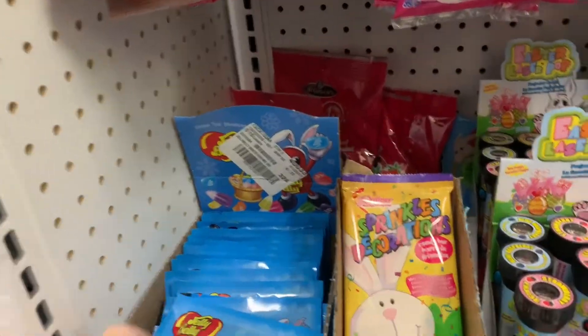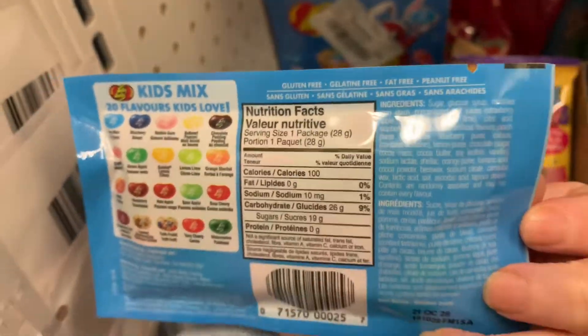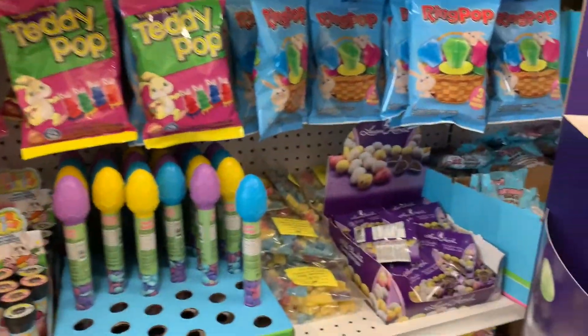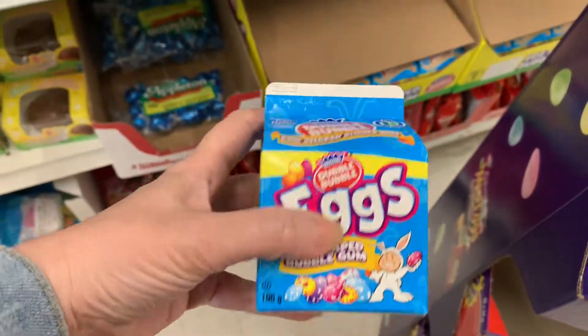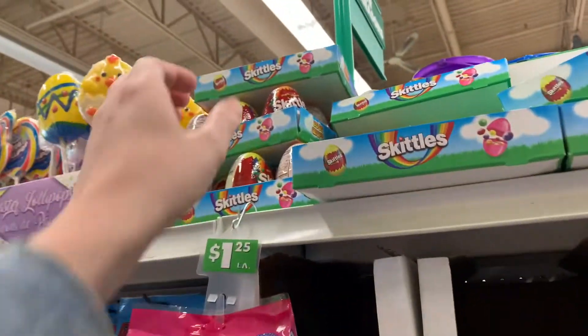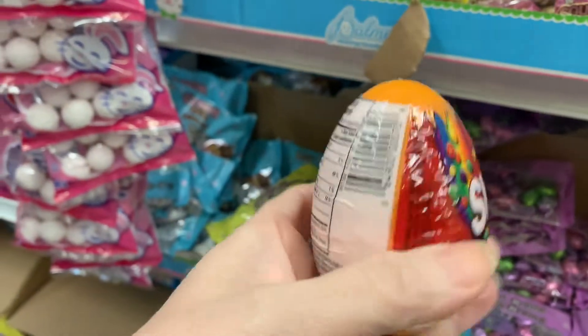I also found some Jelly Bellies. We've got some gum down here, which is the Double Bubble. Also have some Skittles that are in an egg shape.